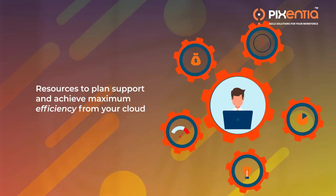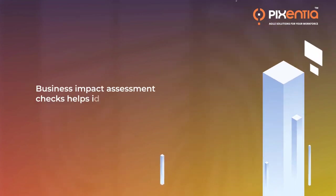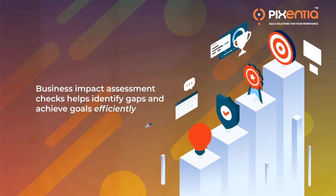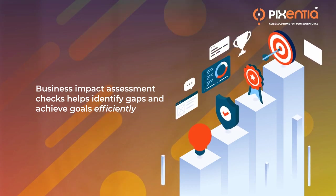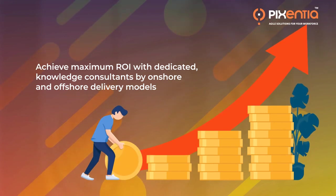We offer resources to plan, support, and achieve maximum efficiency from your cloud updates and releases. Our business impact assessment checks help you identify gaps and achieve goals efficiently. Achieve maximum ROI with dedicated, knowledgeable consultants by onshore and offshore delivery models.